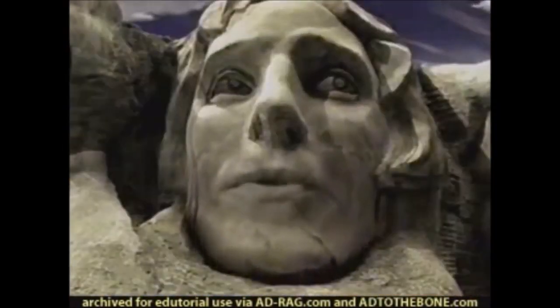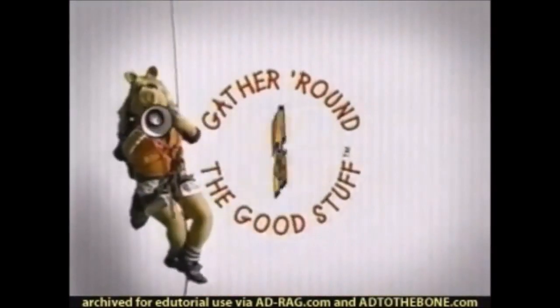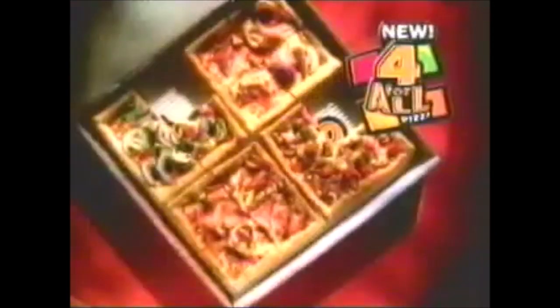How can we ever thank you? Well, this is a good start. You're the one of the good stuff! Guys! I've got the new 4-for-all! Wow! We each got what we wanted! And pour moi! Mushrooms, olives, green peppers, onions... The amazing new 4-for-all pizza from Pizza Hut. Four different pizzas topped just the way you like them, on a not-too-thick, not-too-thin crust. Just $11.99.